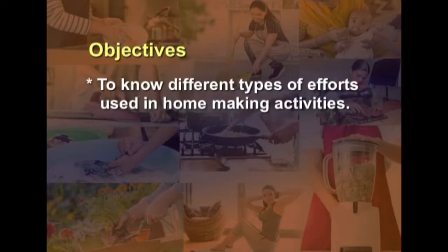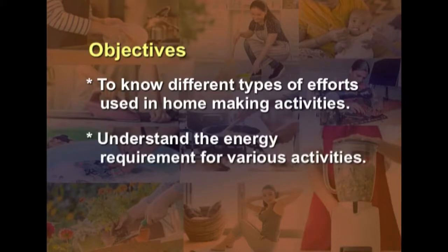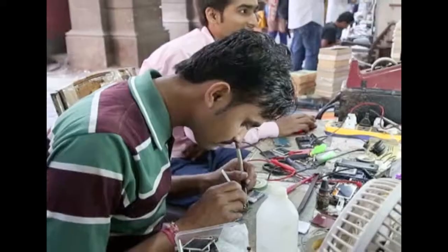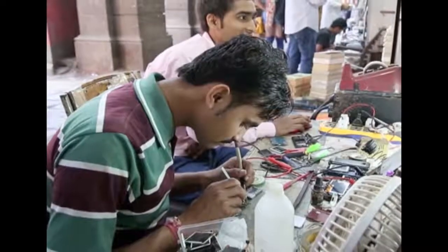Hello viewers and welcome to today's subject on ergonomics. We are going to discuss the topic of energy management efforts used in homemaking activities. The objectives are to know different types of efforts used in homemaking activities, understand the energy requirement for various activities, and understand the ways of controlling energy expenditure.